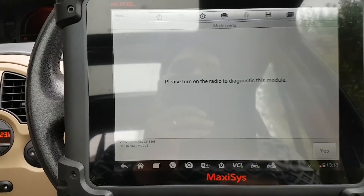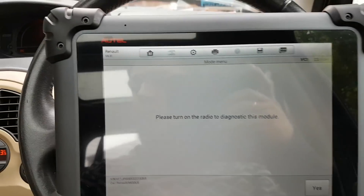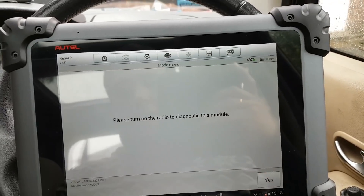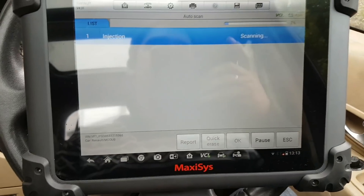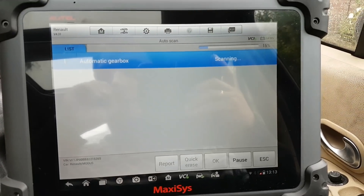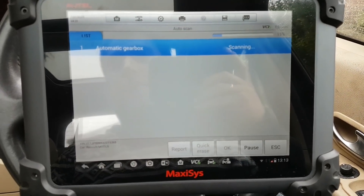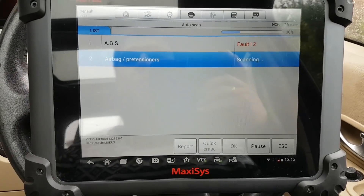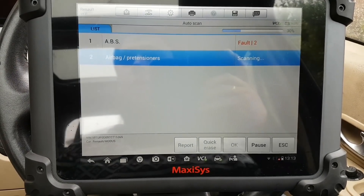The radio is asking for a code. I'm going to do another scan because as you've seen, it already failed to find the engine ECU straight away.